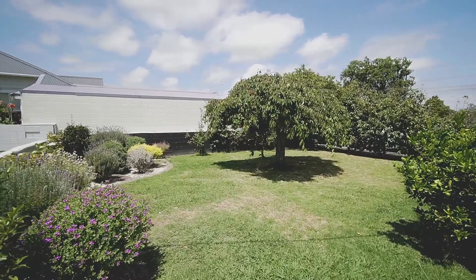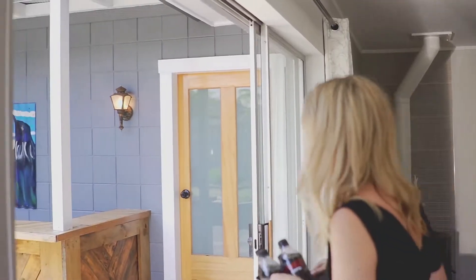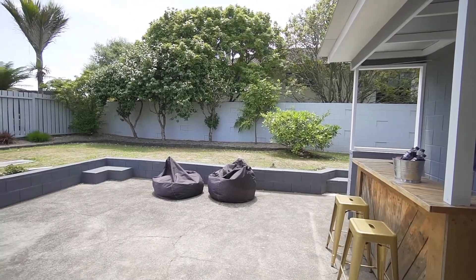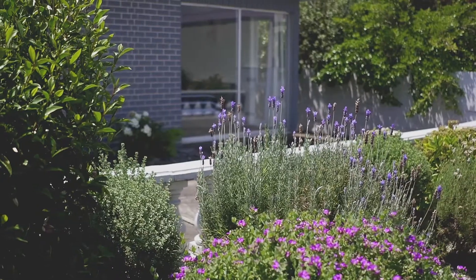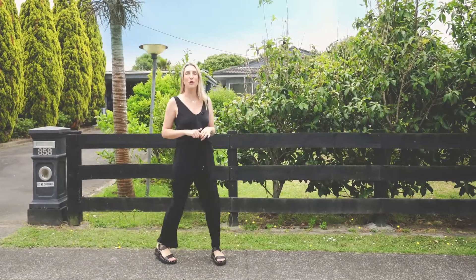Outside, the well-established grounds are just lovely. There's plenty of room for kids to play, a great patio with your own bar to host pizza nights or barbecues in complete privacy, and numerous fruiting trees which supply an abundance of fruit. It's a very easy stroll down to shops, cafes, restaurants, and public transport.